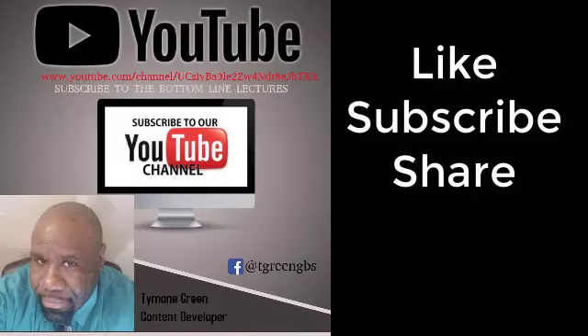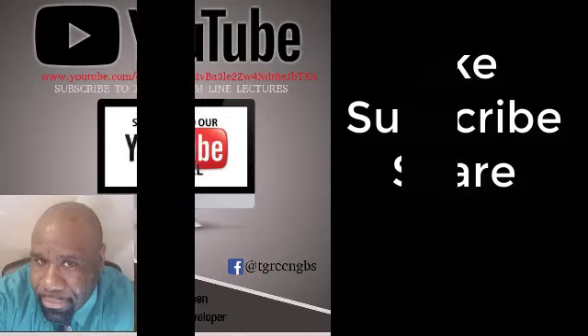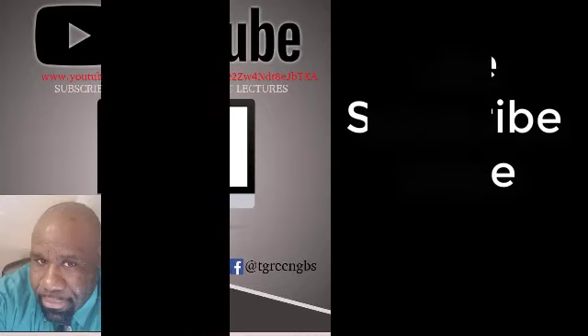Anyway, until my next video, my name is Timon Green. Please like the video, subscribe to the channel, and share the information for those who can benefit from it. I'll see you in the next video.